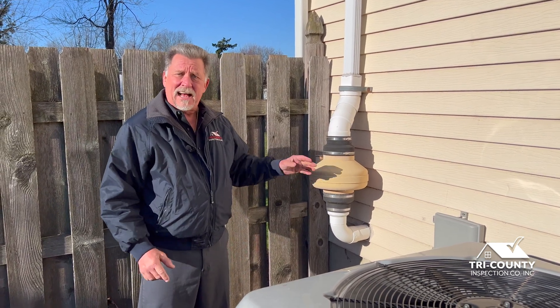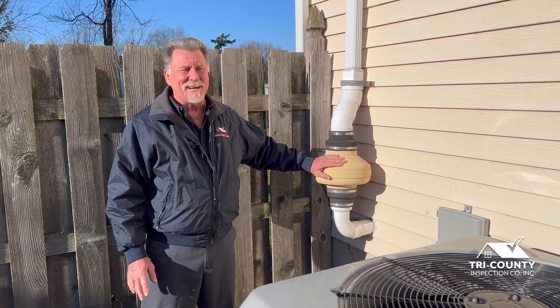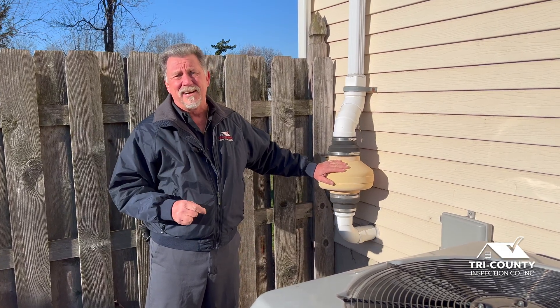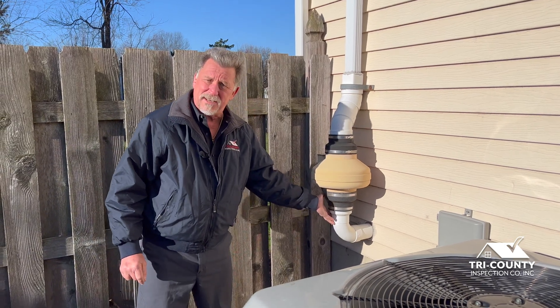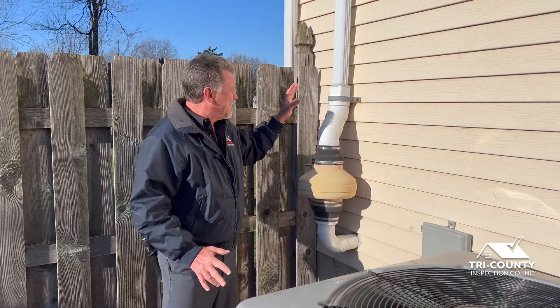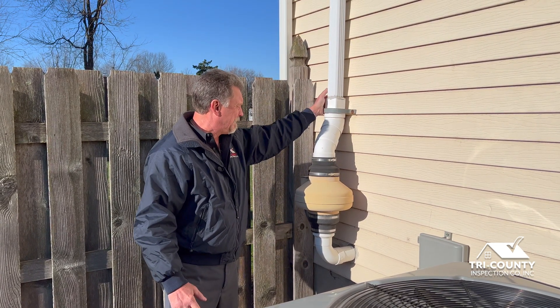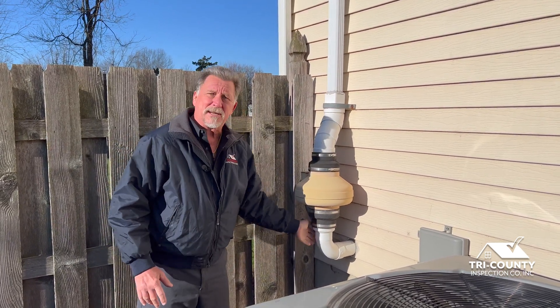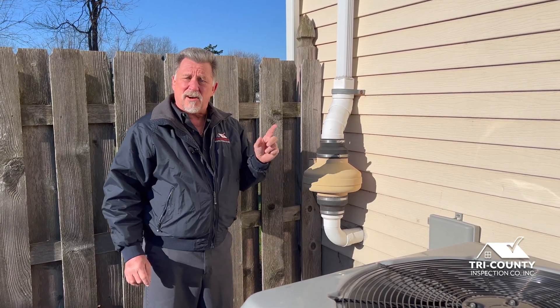Next to me here is the radon mitigation system. As a home inspector, the first thing I do is put my hand on it and make sure that the fan is running, because often people don't know if the system is on or off. The fans last about 10 years and cost about $250 to $300 to replace. The pipe leads from the basement out and extends all the way up above the roof line — you can get creative and use a downspout as an extension. I'm feeling a little bit of air coming out of the system here, and I run my hands around the gaskets just to make sure nothing is leaking.